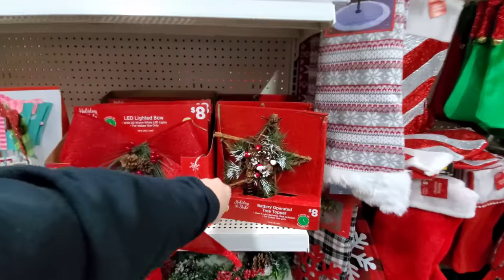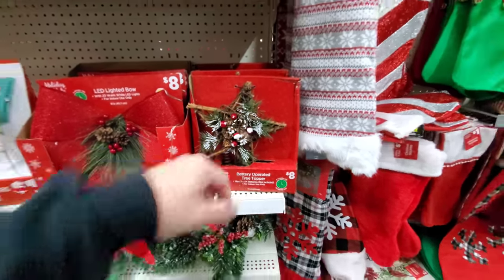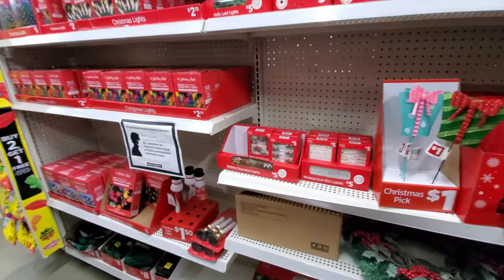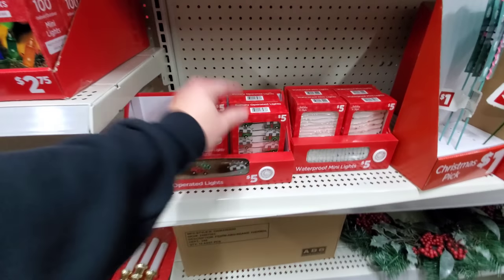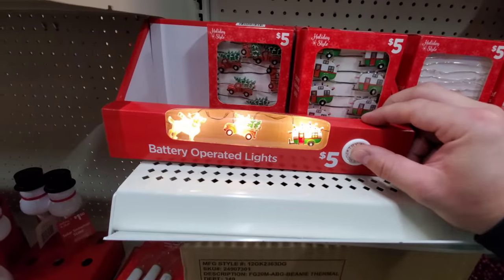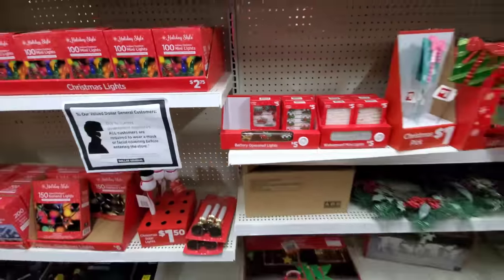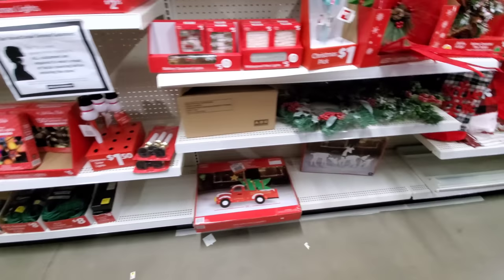I like the tree topper. That is nice. I just don't like that it's battery-operated, because then you have to turn that on separately when you turn your lights on on your tree. Oh, look at these ones with the campers — how cool are those? I like that one with the truck too. Those are awesome.